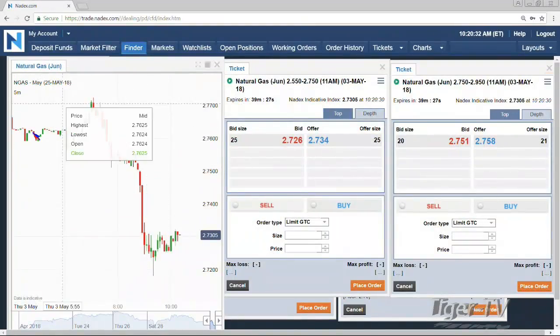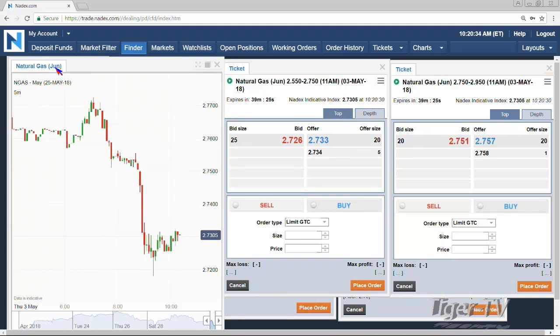It's Thursday, so we get natural gas numbers — EIA inventory numbers coming out at 10:30 Eastern Time. It is just after 10:20, so we have about 10 minutes until those numbers come out. I have the natural gas contract up here on the left. We're looking at the June contract, currently trading at 273.